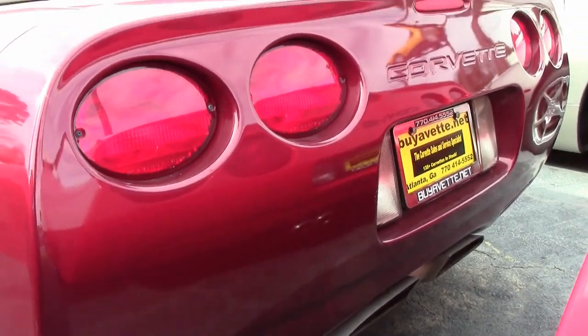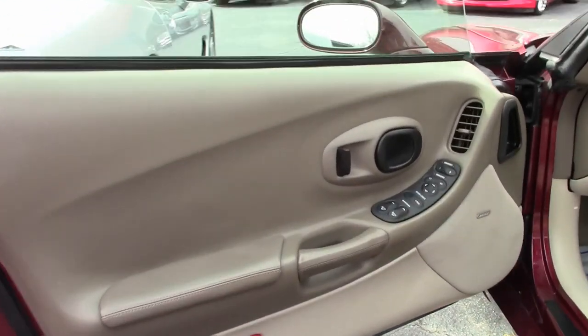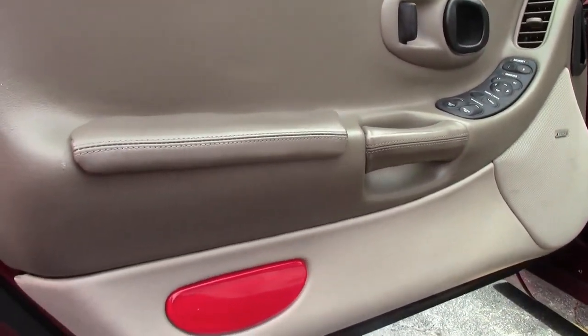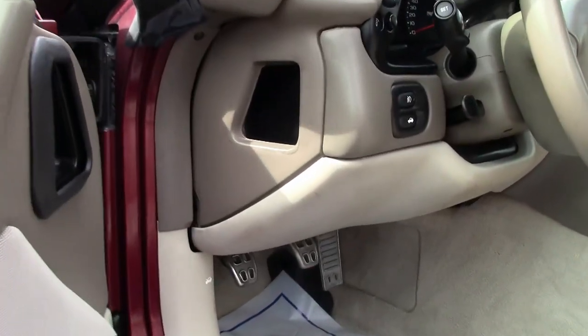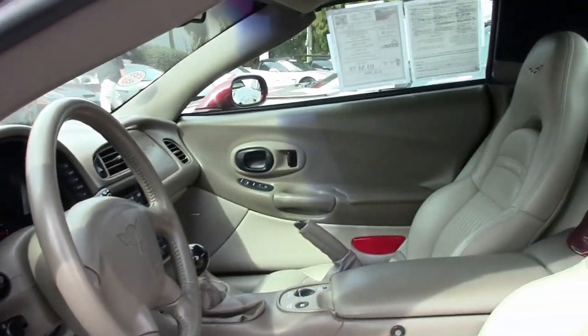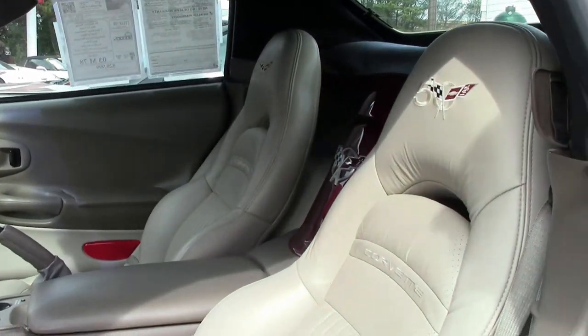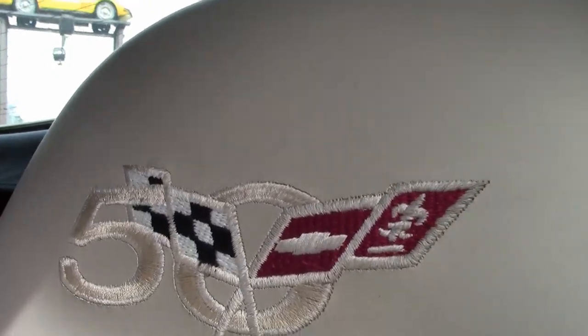This car has dual power sports seats, dual zone electronic climate control, Bose stereo CD, fog lamps, power windows, power locks, power steering, power brakes, power mirrors, cruise control, ABS, traction control, and active handling. This car comes just absolutely loaded with options, and it shows 77,838 miles.